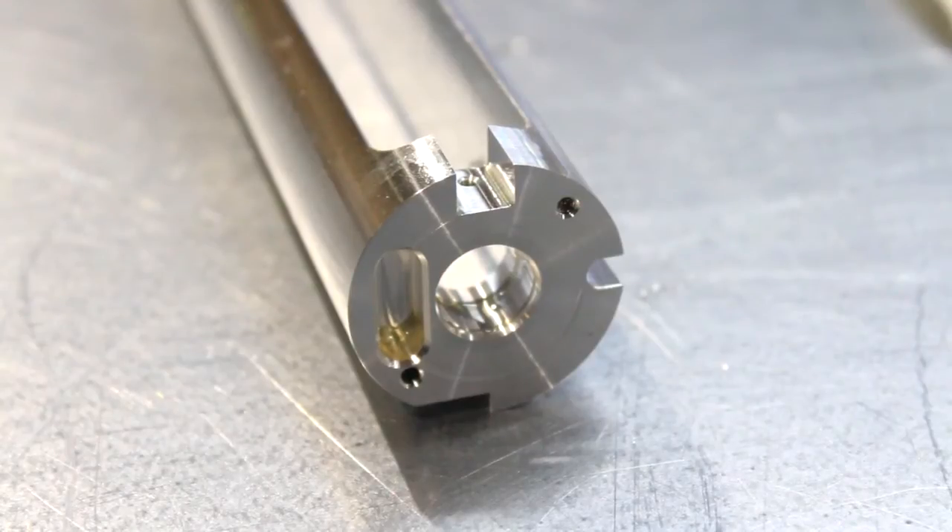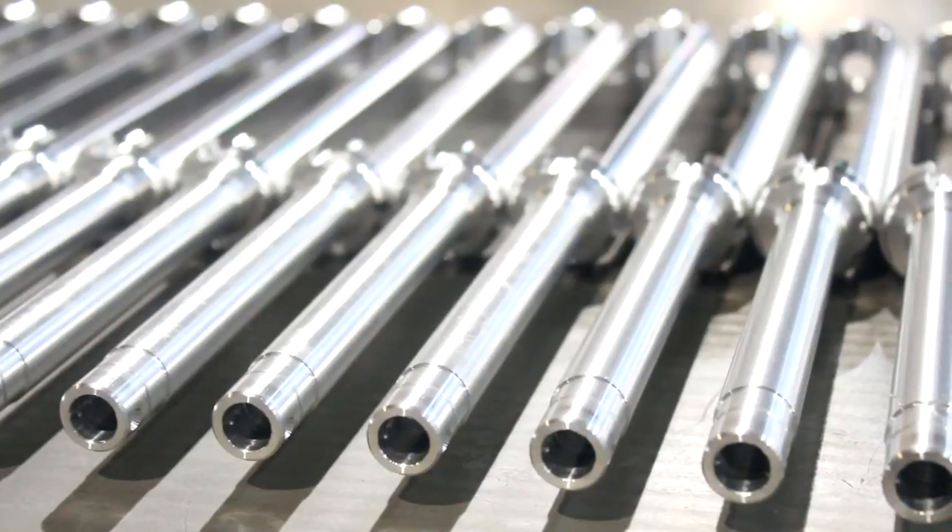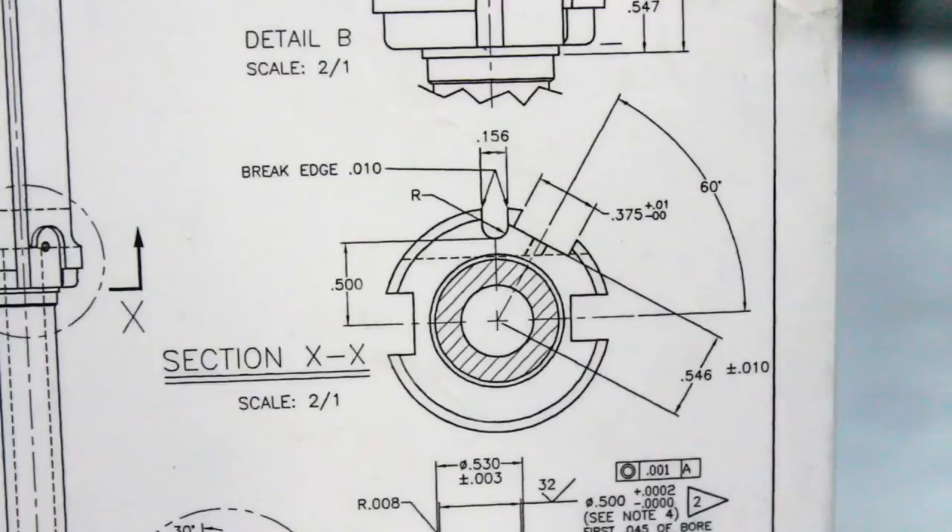Predominantly medical, but we're just starting to move some of our aerospace work across, and we've also got a very nice contract with a high-end automotive customer that we'll be putting through there in the next coming weeks.